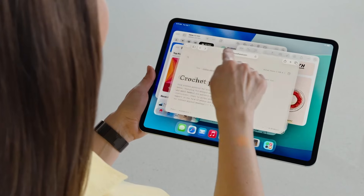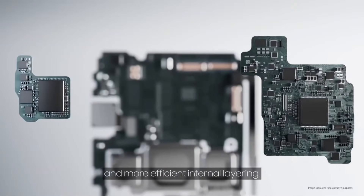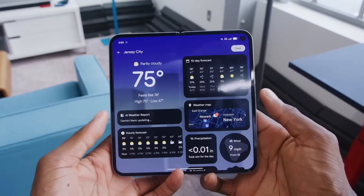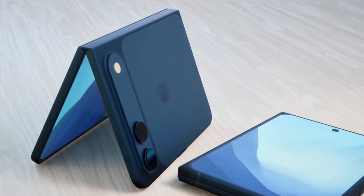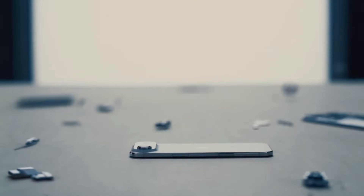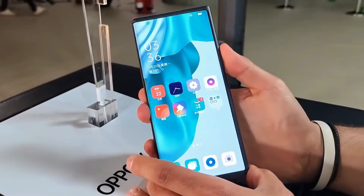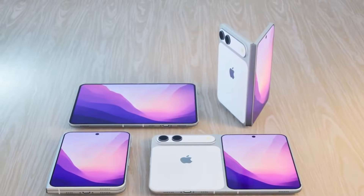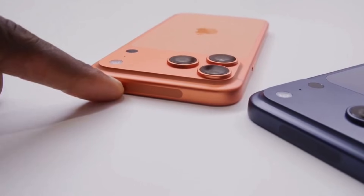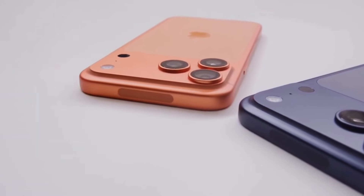One of the biggest engineering challenges with foldable phones is internal space. Foldables require two screens, a stronger hinge, extra structural support, and a battery that can keep up with the power demands. Because of these tight constraints, Apple reportedly decided that a physical SIM tray takes up too much room. A normal SIM tray needs several components — a metal frame, an ejection mechanism, waterproof seals, and a full reader system. All of these parts add thickness and reduce flexibility for arranging the internals.